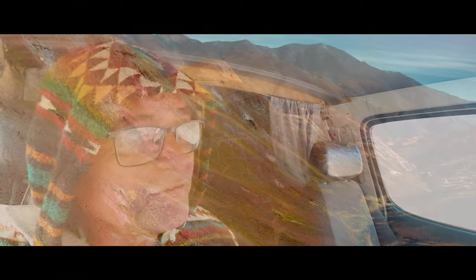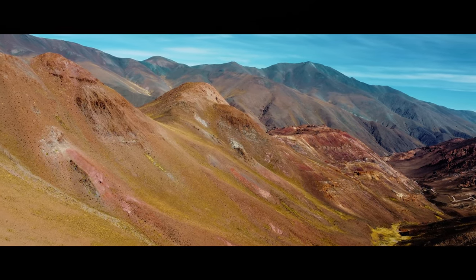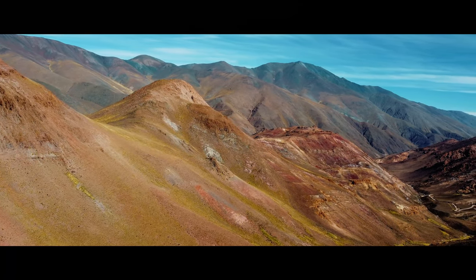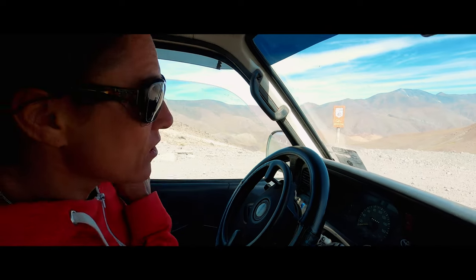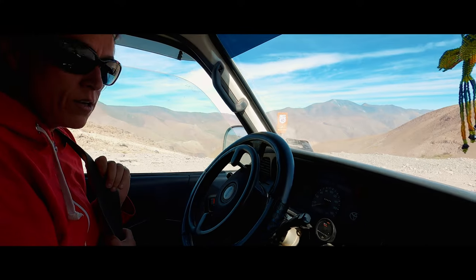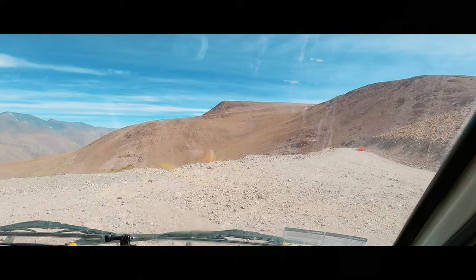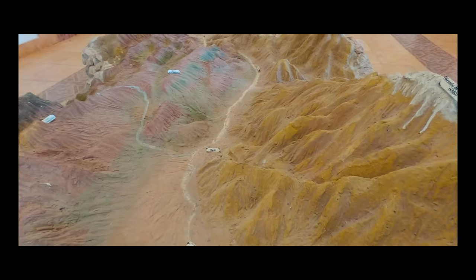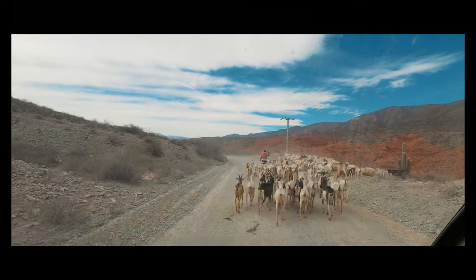It's a beautiful drive. The mountains are multicolored — from green, black, to white, to yellow, to reddish hues. Ruta 40 follows the Andes on the eastern side from northern Argentina all the way south to Patagonia. It is a road that we would connect with again as we travel further south.